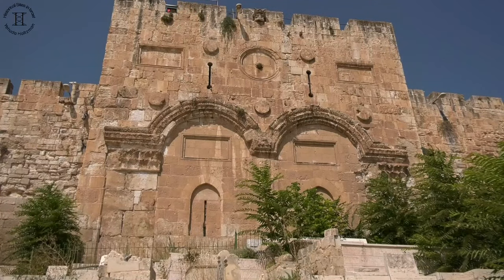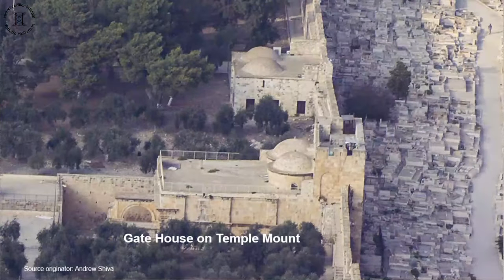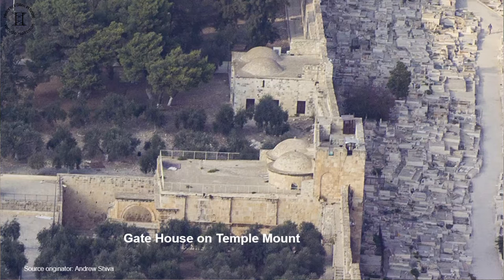Our focus today will be on the gate facing outside. Regarding the side facing the Temple Mount, there is a series of videos on the gate surrounding the Temple Mount.